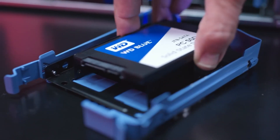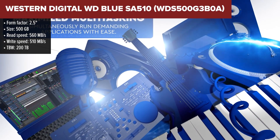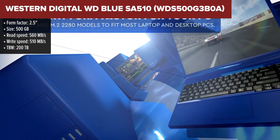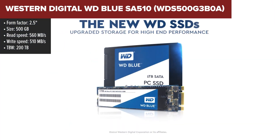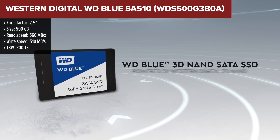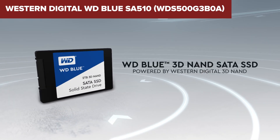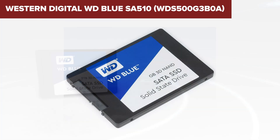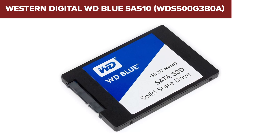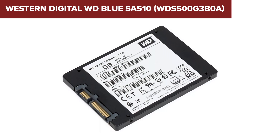The Western Digital WD Blue SA510 is a solid state drive designed to improve the responsiveness and performance of your PC setup. With a 500GB capacity, this SSD offers ample space for storing documents, photos, and applications. Its impressive sequential read and write speeds, up to 560Mbps and 510Mbps respectively, ensure quick boot times and efficient data transfers, making it a reliable choice for everyday computing and creative projects.